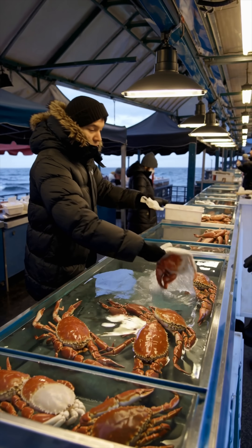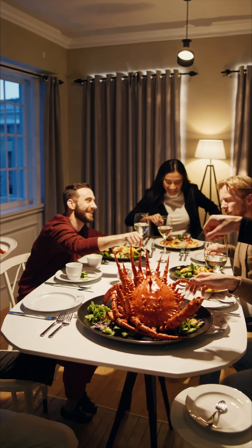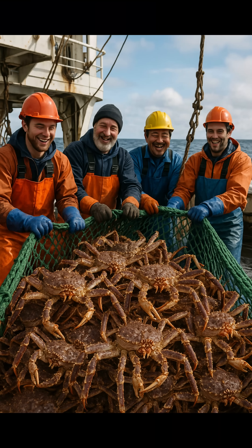So why the look-alike act? Carcinization. Evolution keeps pushing very different creatures into the same crabby shape because it works — nature's "if it ain't broke, don't fix it."